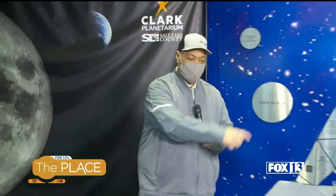Today it's the place for learning. Good friend of the show, Cynthia, is here. We're at the Clark Planetarium.